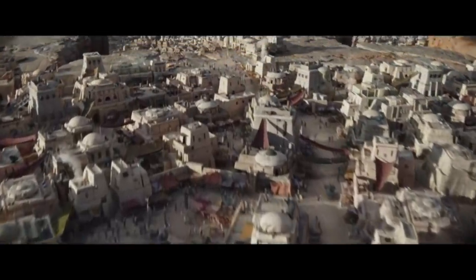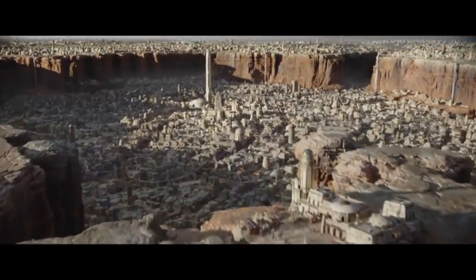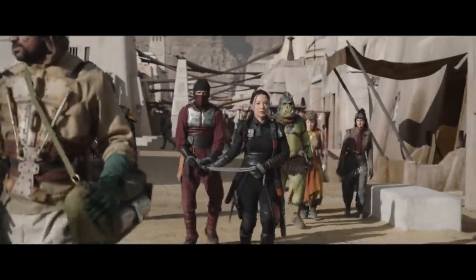Hello and welcome back to another episode of Generation Films. My name is American Ben, and today I want to talk about Tatooine, because there's no end to the joys that desert planets provide us.